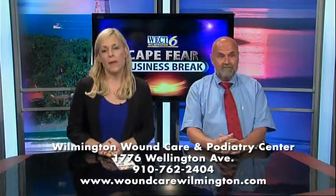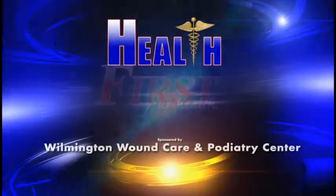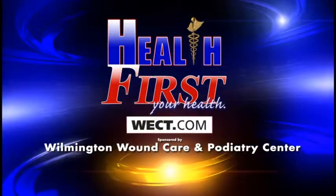For more information about wound care, go to WilmingtonWoundCare.com. For more details, go to Health First on WECT.com.